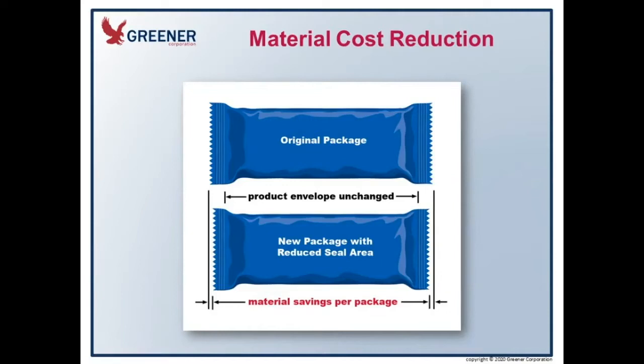Reducing the sealing jaw width allows you to reduce your cutoff length while keeping the headspace in the package — where the product sits — the same. With seal reduction, we're concentrating the pressure on the sealing jaw and getting better seals in addition to the cost savings. On a flat jaw sealing system, the force bringing the jaws together is constant, but the surface area compressing the film is smaller, which actually increases the sealing pressure and allows for better seal integrity in many cases.